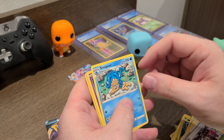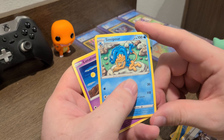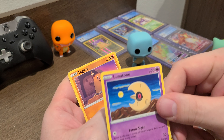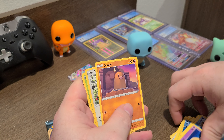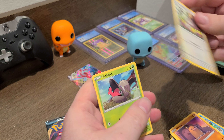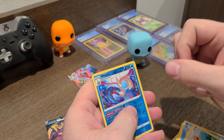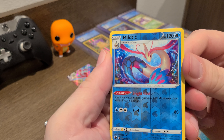Alright, three packs left. Fighting energy. Rose. That looks like the bad guy from Cuphead — the moon. That's what that reminds me of.